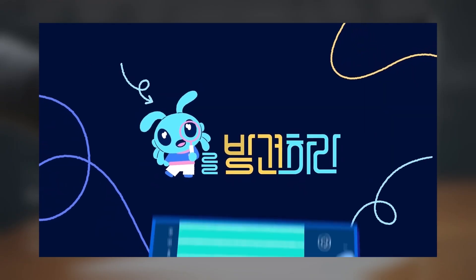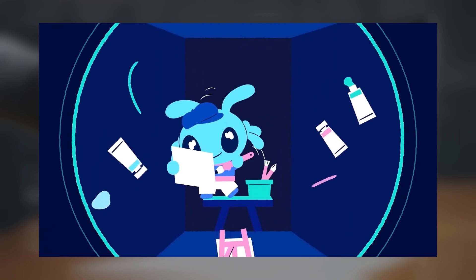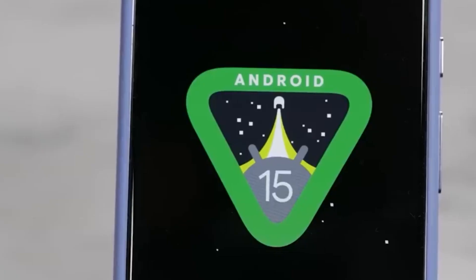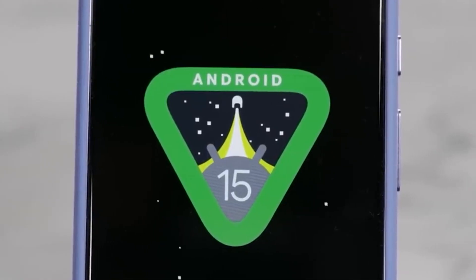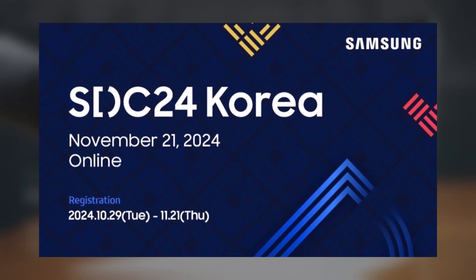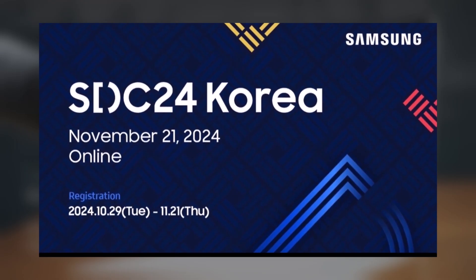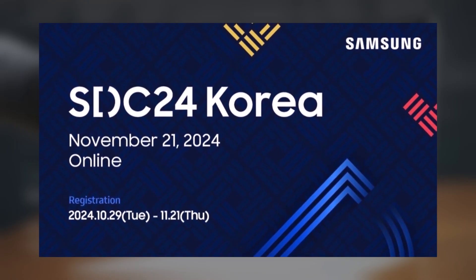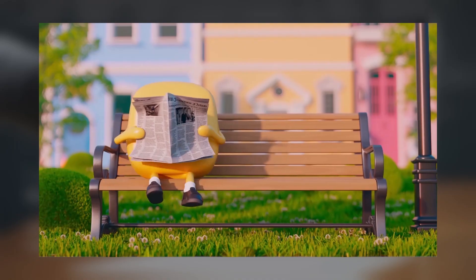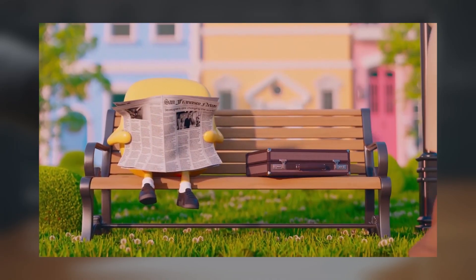SDC 24 Korea is set for November 21, and Samsung may have a surprise announcement regarding the One UI 7 beta. Earlier this month, Samsung confirmed that the beta would be available before the end of the year. They announced that the 2024 developer conference in Korea will take place online on November 21. Since 2014, Samsung has hosted an annual developer conference specifically for Korea, showcasing its commitment to software innovation.